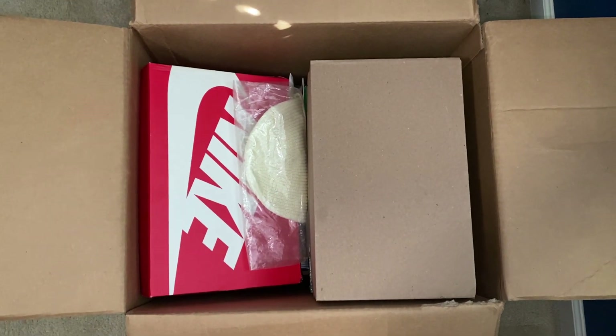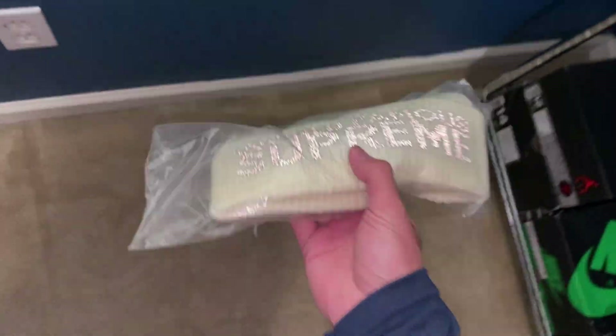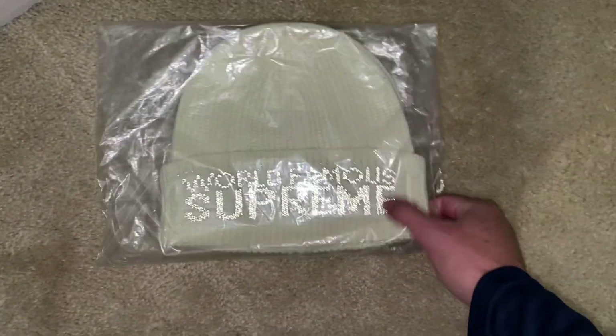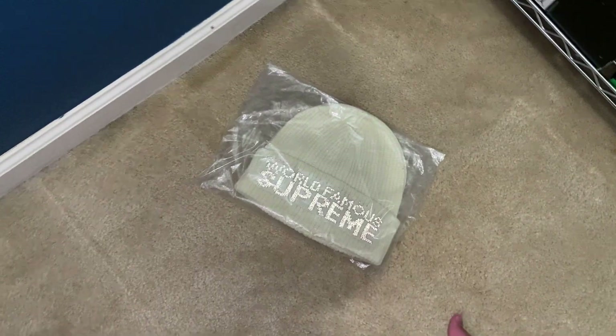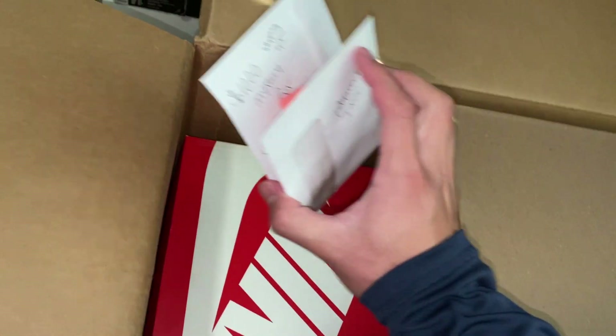Here's how it looks. Let's start off with this — it's going to be a world famous Supreme beanie. That's the first thing from the box. I'm going to look this up in a bit. Let's just get one shoe out first.